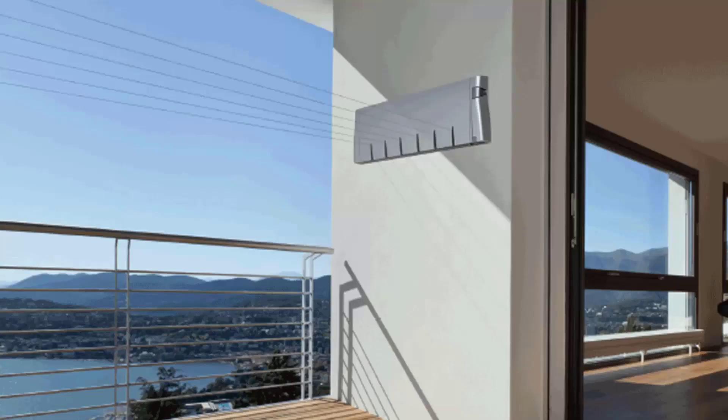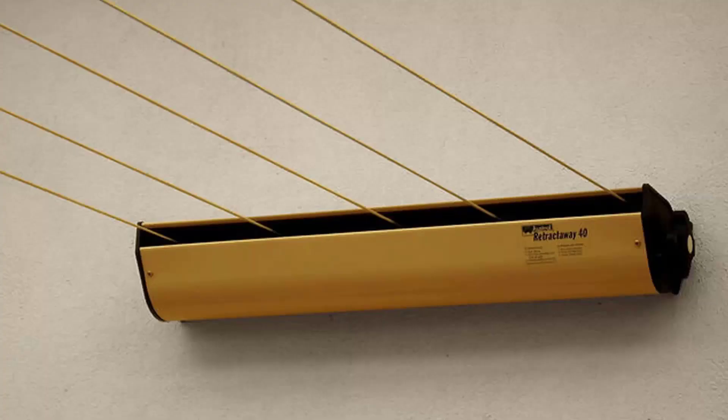Retractable clotheslines are still very popular today around Australia. These units are great as they're only seen when you need them. This unit pictured here is the Hills six line unit, which is a new modern style of clothesline, very slim on the wall and extends out to about six and a half meters. We do have a range of products from other suppliers as well, including Austral and Daytech. This one pictured is the Austral Retractaway 40.